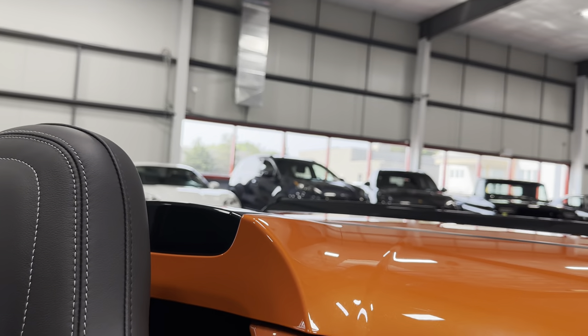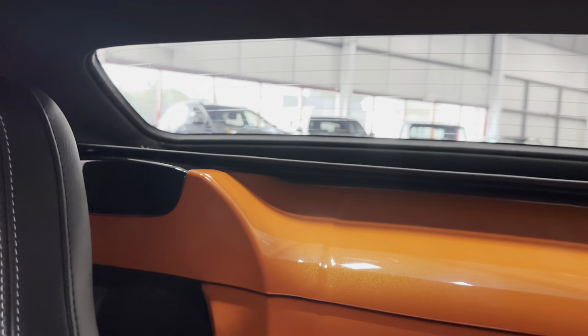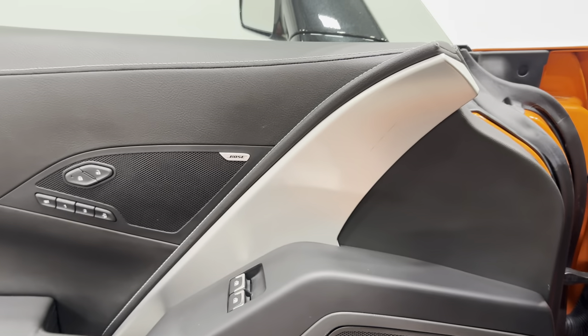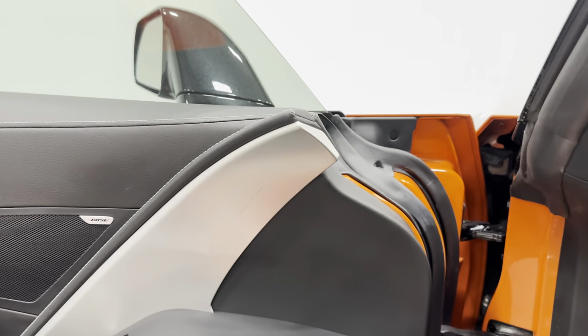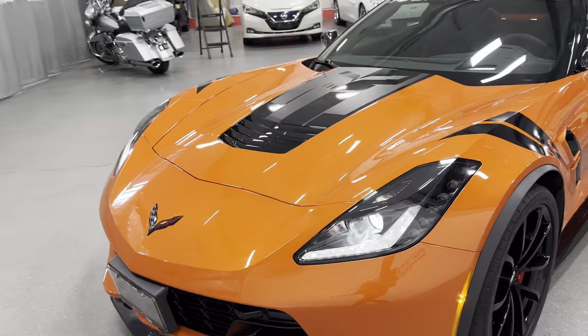Since this is a convertible, we'll go ahead and put the top up — I'll show you that now. Perfect. Now we'll hop out with the engine running and have a look and listen. And I'll show you from the front with the headlights on — you can see the nice bright projector headlights.